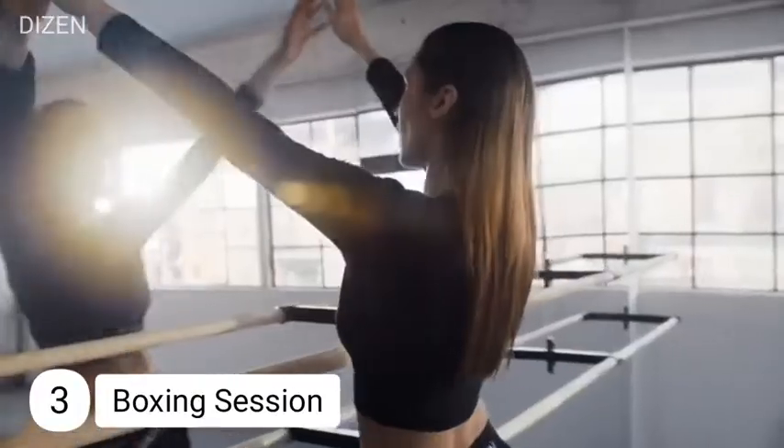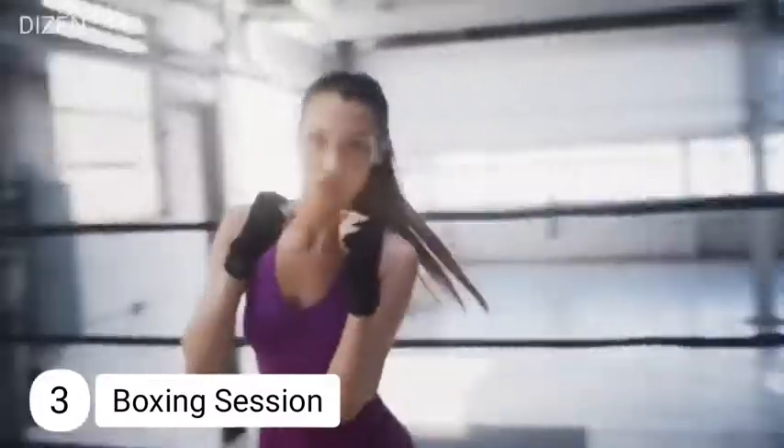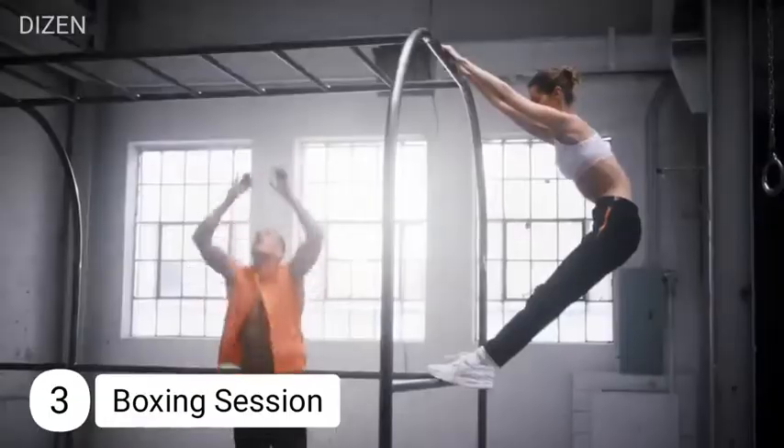Number three: boxing sessions. Bella Hadid's full-time commitment to maintaining her hourglass body includes training with her trainer in intensive boxing sessions. Boxing is a great full-body cardio workout for fat burning, and she adds three-minute boxing exercises to her workout routine, which also works her arms.